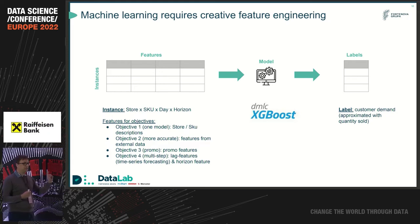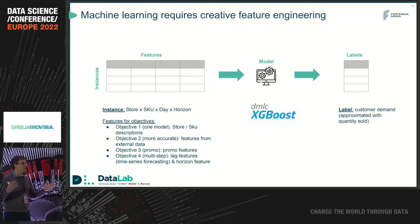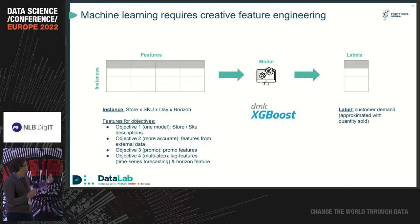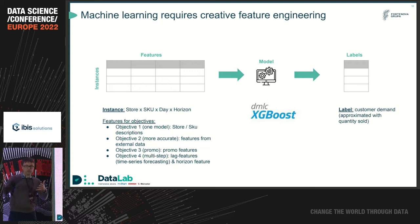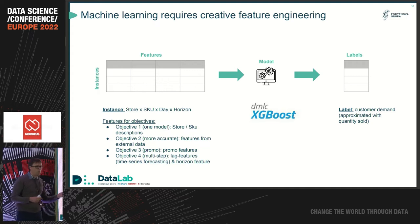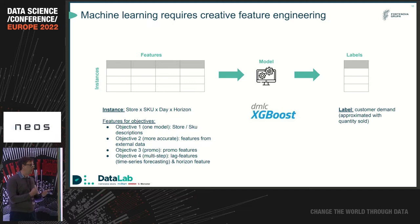With just clever feature engineering, we can solve all four objectives. For the first objective — one model — simply have one instance represent one store and one item, then add features that describe stores, whether they are seasonal or not, and features that describe items. For the second objective — including external data — very simply, just add external data into features. For the third objective — promo — if you want to forecast promo sales, add promotional features: what is the promotional price, what type of promotion. All of that can go into the features.